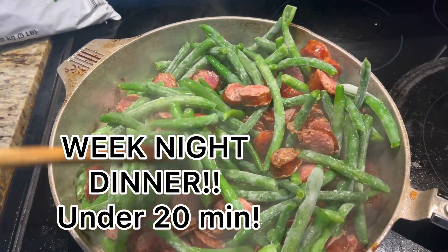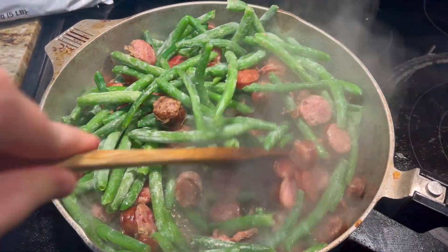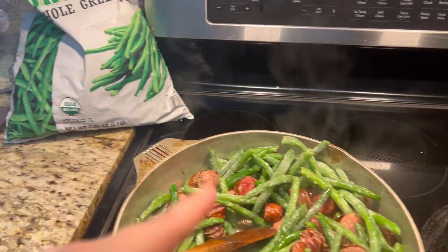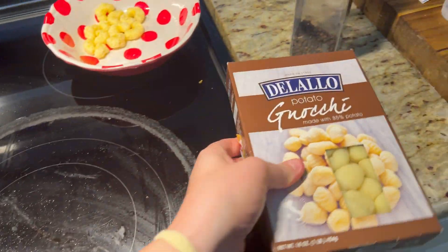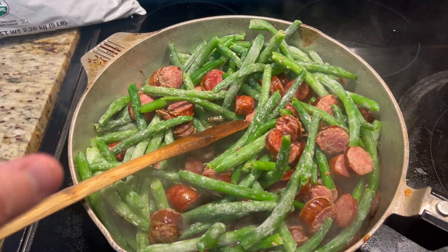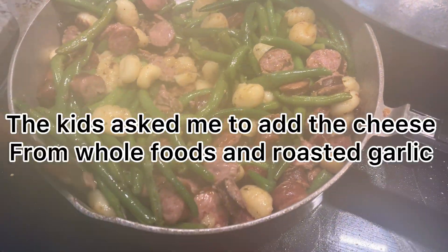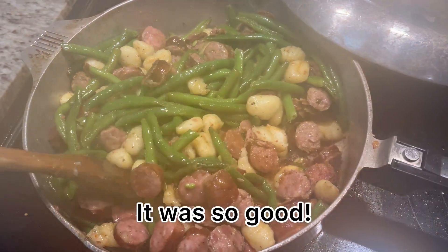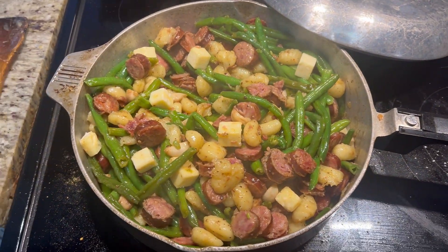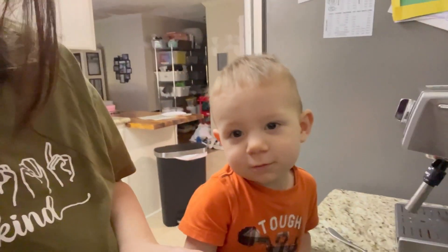A really great weeknight dinner is browning some sausage — if you like pancetta you can do that instead. Brown it real good, and once everything was well browned and coated, throw in some green beans and then some potato gnocchi. Season it real nice.